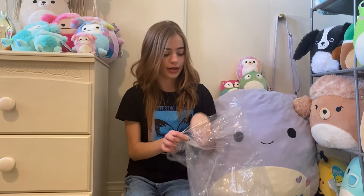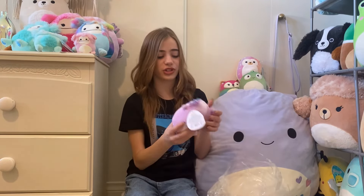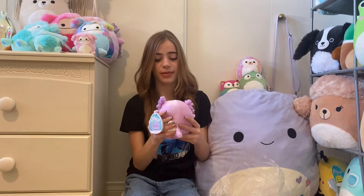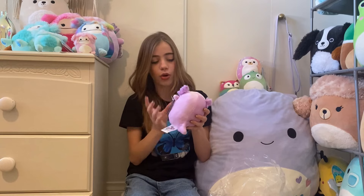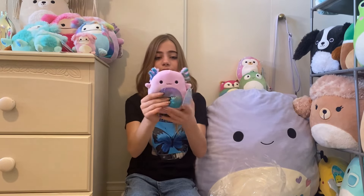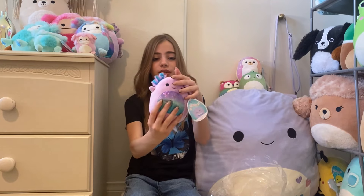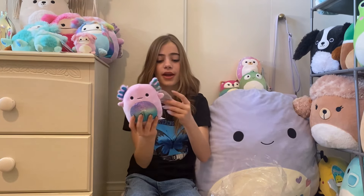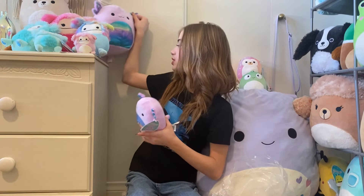Now it is time for the main excitements — the ones I am keeping! First we got a little five-inch axolotl. I am so excited — we got little Monica! Oh my god, this is so adorable. She has these little fuzzy gills and everything.